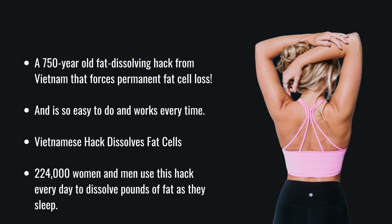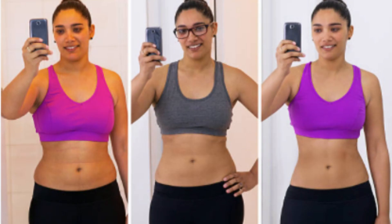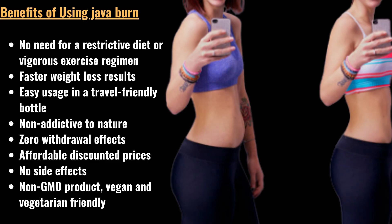The Java Burn supplement consists of natural ingredients obtained from premium quality resources. These ingredients are mixed in a modern manufacturing facility under GMP certifications and other high quality standards. From ingredients to packaging, there is no compromise on quality, and the final product is 100% effective and free from contamination.